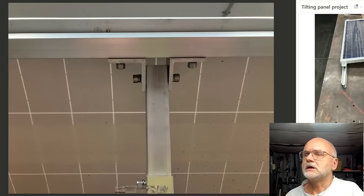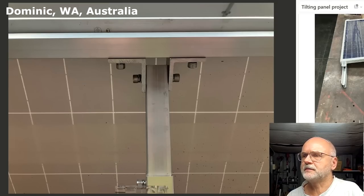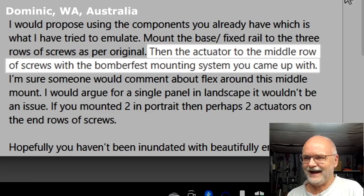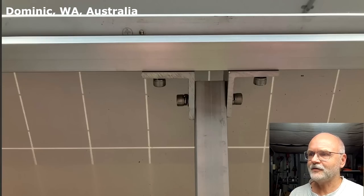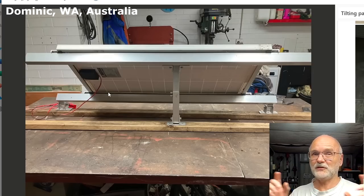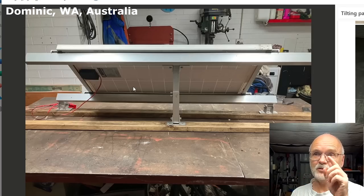Dominic's idea essentially replicates the existing setup: two front feet, one rail system, and the tilt support replaced with an actuator to lift the whole frame. However, as demonstrated today, even with three cross rails and two horizontal rails all clamped together, the panel was still too wobbly. The problem is the sheer size - over two square meters. Dominic's idea would definitely work with a smaller panel.